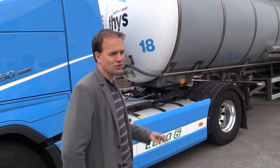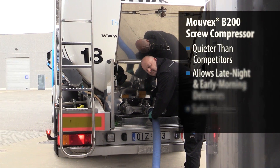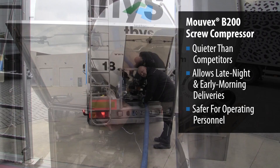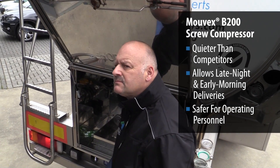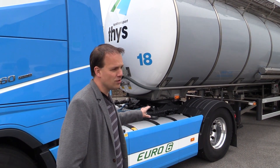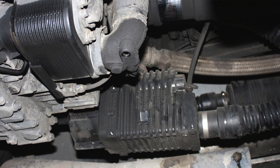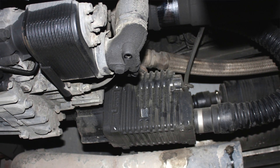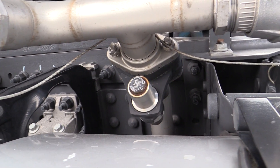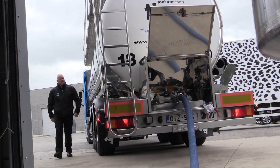Now we are standing next to the truck while the compressor is working. Should this be a truck with a vane compressor, we wouldn't be able to make a conversation right now because the noise would be two, maybe three times as loud as it is now. It almost is no noisier than just the engine of the truck running, so it's a really big advantage because customers don't like noise inside their factories on the unloading areas.